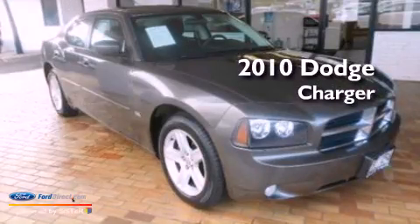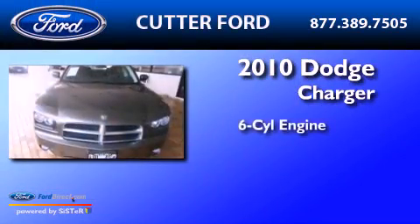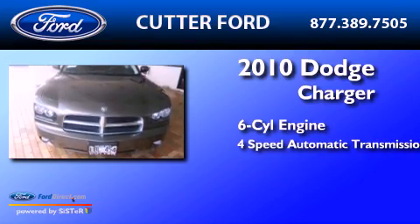This is a 2010 Dodge Charger. It features a six-cylinder engine and a four-speed automatic transmission.